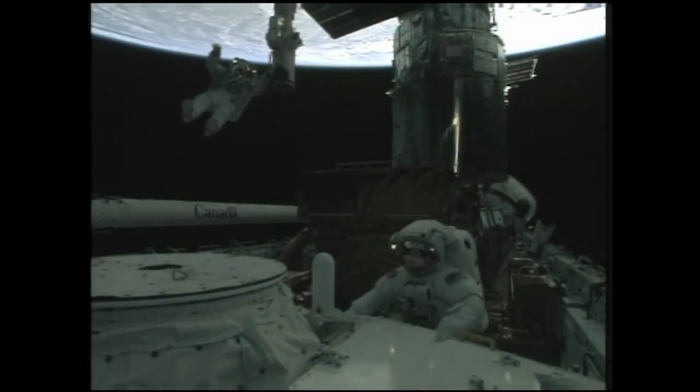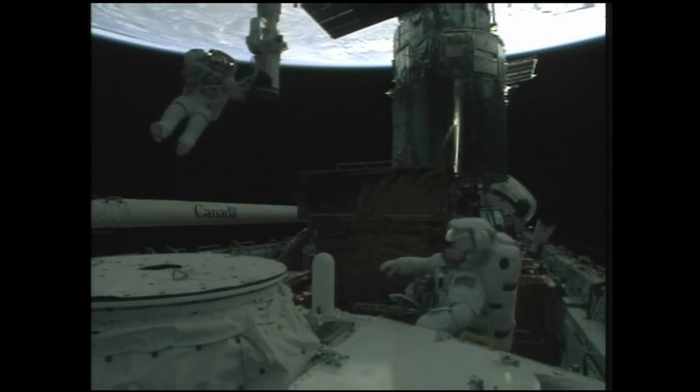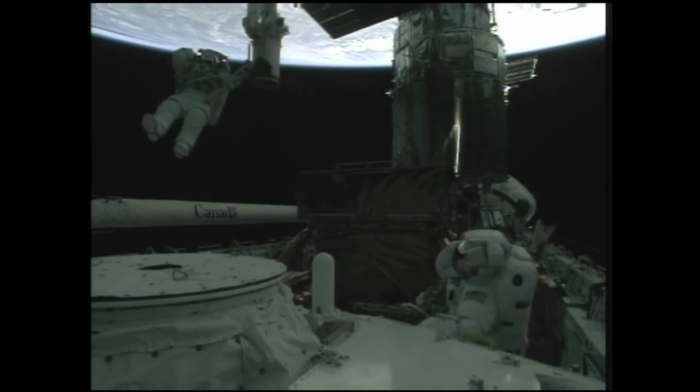Take a moment here. This is it — the last spacewalk on Hubble, and maybe our last visit to space. So enjoy this. You earned it.